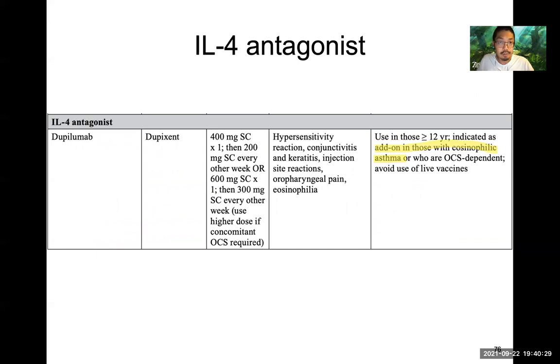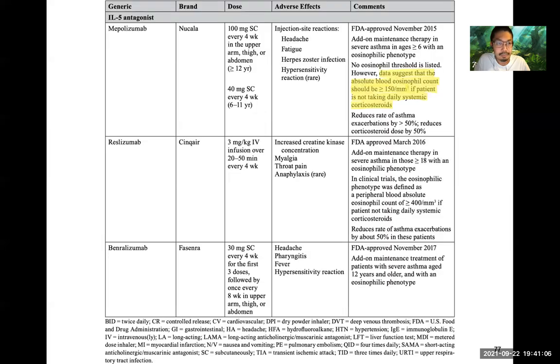Newer agents include an interleukin-4 antagonist — dupilumab (Dupixent) — great for asthmatics with eosinophilia (typically 800 cells per microliter). If they have a high eosinophil count, dupilumab is an option. There are also interleukin-5 antagonists — same concept, inhibiting inflammatory interleukins. Three agents: mepolizumab, reslizumab, and benralizumab. These are for asthmatic patients with an eosinophilic phenotype — eosinophilic asthma.